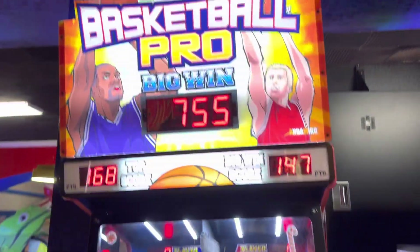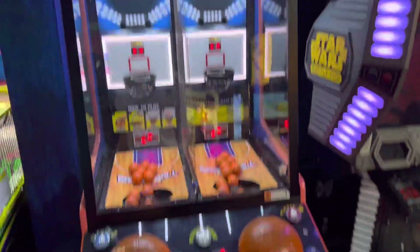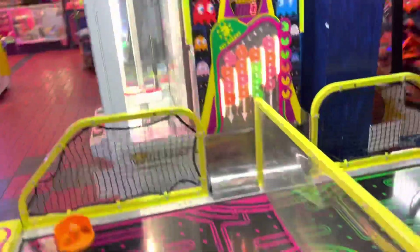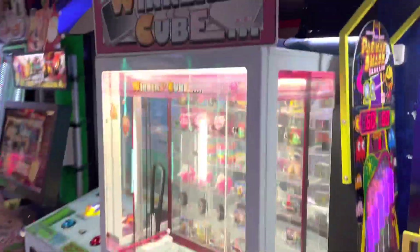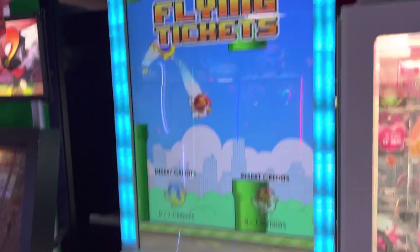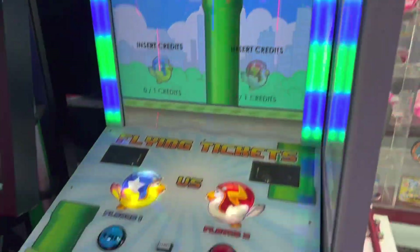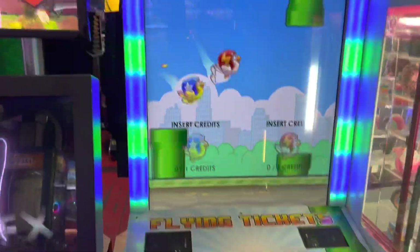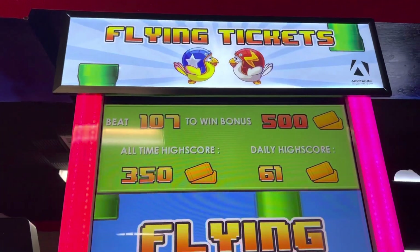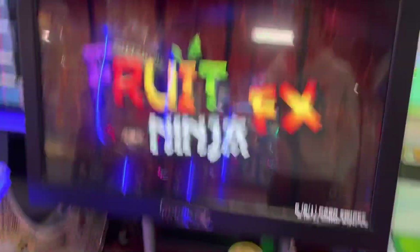Over here is Basketball Pro — if you beat 147, you win 755 tickets, which is pretty good. Behind the basketball game there is a Winner's Cube with surprises inside. Here is Flying Tickets with a 500 jackpot if you beat 107. What's great about Flying Tickets is you get the 500 plus your score, so if you get 110, you get 610 total — very awesome.